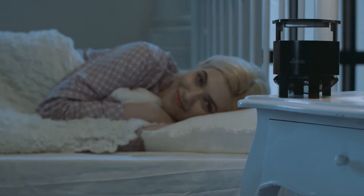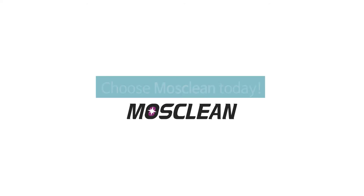You'll be free to relax in your safe and refreshing home. The eco-friendly mosquito killer — MossClean.